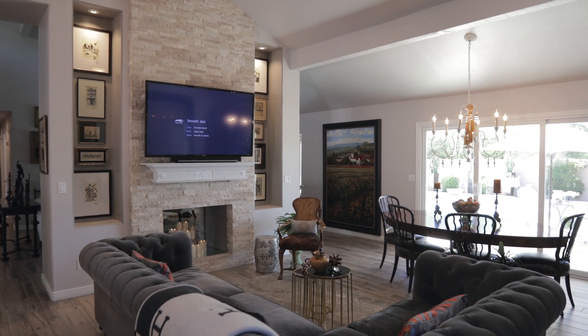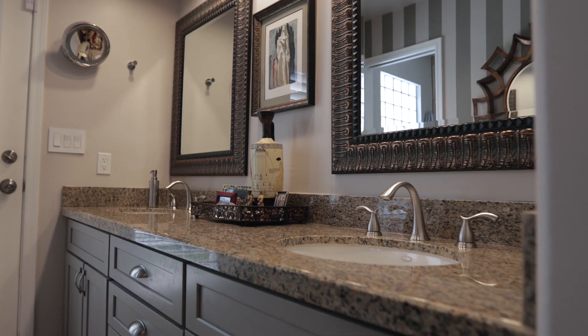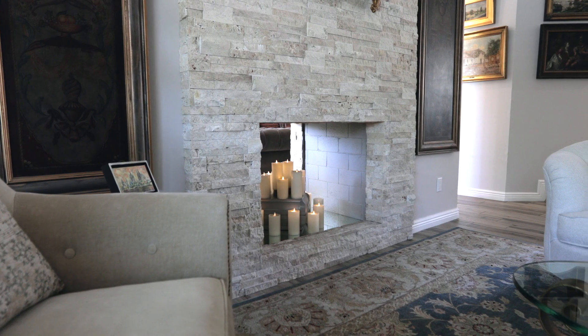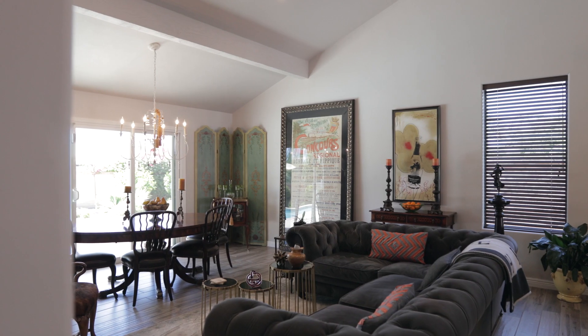Pride of ownership shines through this highly upgraded, move-in-ready, three-bed, two-bath home. As you walk inside, you are greeted with vaulted ceilings with beams, a double-sided stackstone fireplace, and two main living spaces to easily entertain.